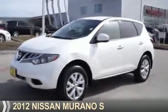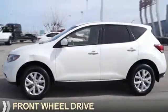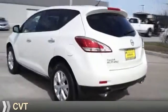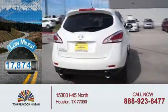Presenting the 2012 Nissan Murano. It's powered by front-wheel drive, a 3.5-liter six-cylinder engine, and a continuously variable transmission. With fewer than 20,000 miles, this vehicle has a long road ahead.